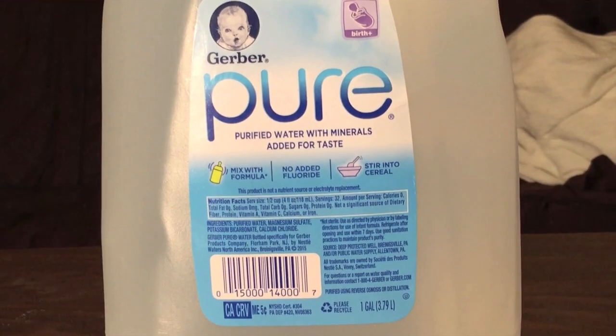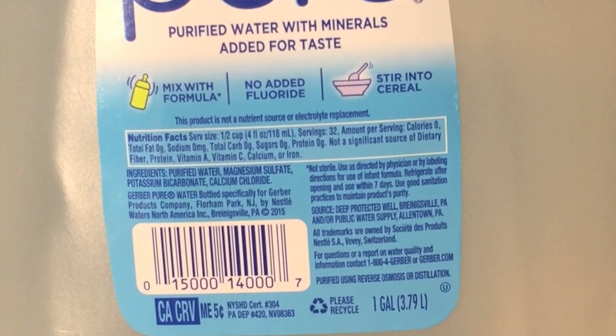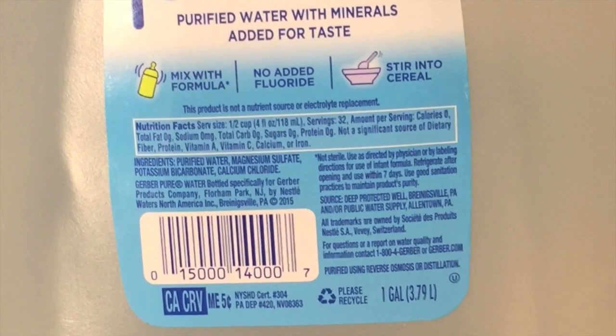First up is Pure Water. This is from Gerber, and this is water made for babies. It's made for adding to baby formula, for babies to just drink, or for them to eat cereal with. It has magnesium sulfate, potassium bicarbonate, and calcium chloride. This water is from Pennsylvania.